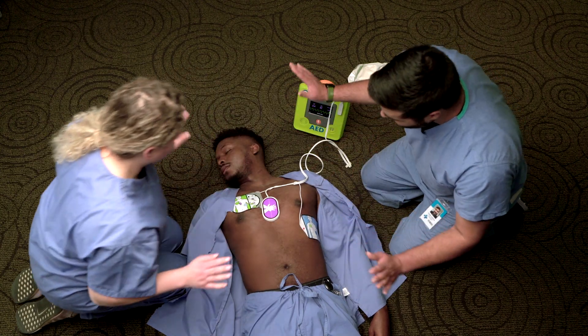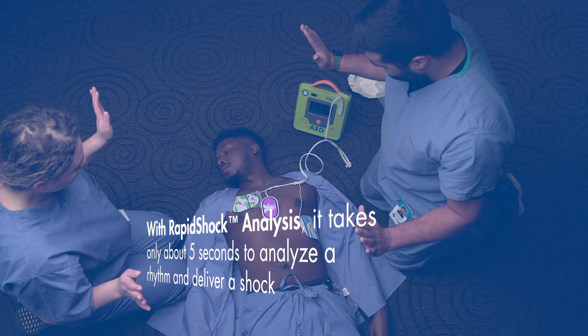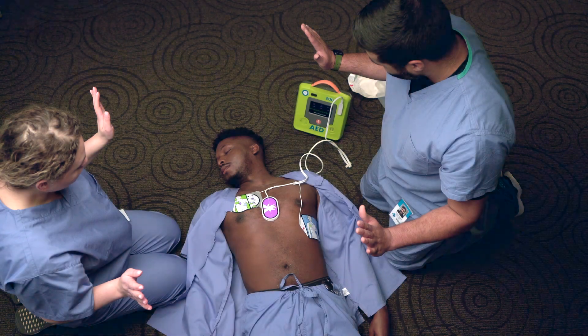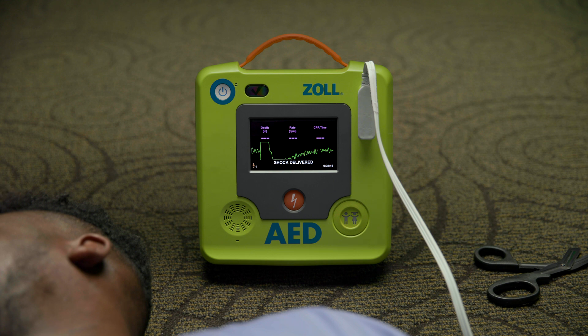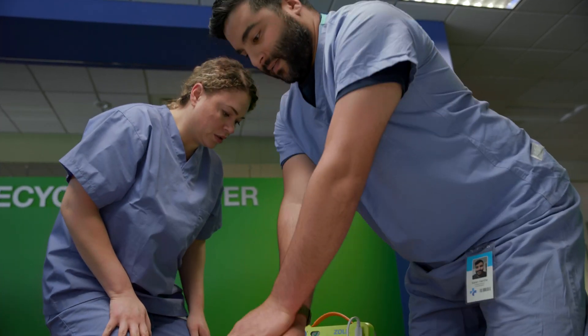Stop CPR. Don't touch patient — analyzing. Rapid shock technology featured in the Zoll AED-3 BLS decreases the amount of time needed to analyze a victim's heart rhythm, minimizing CPR pause time. When a shock is administered, it is important to ensure that nobody is touching the victim when the orange shock button is pressed. Start CPR. Real-time feedback provides information on rescuers' CPR performance.